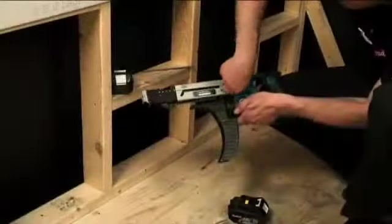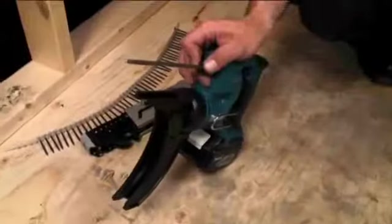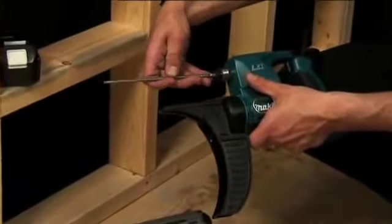Driver bits can be replaced by loosening the thumb screw located on the casing and removing the casing by pulling it away from the tool. The existing bit can then be removed by retracting the dust cover and pulling the bit out. Simply reverse the procedure to install a new bit.